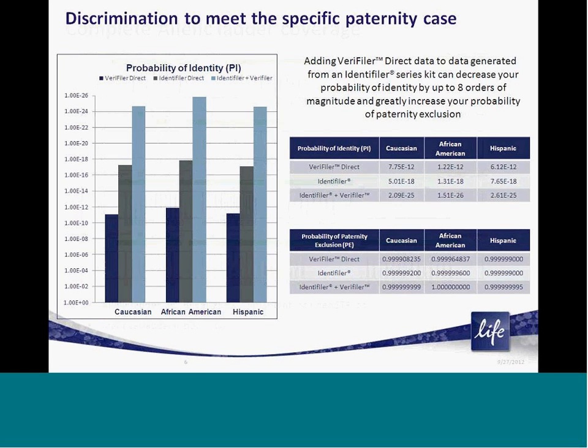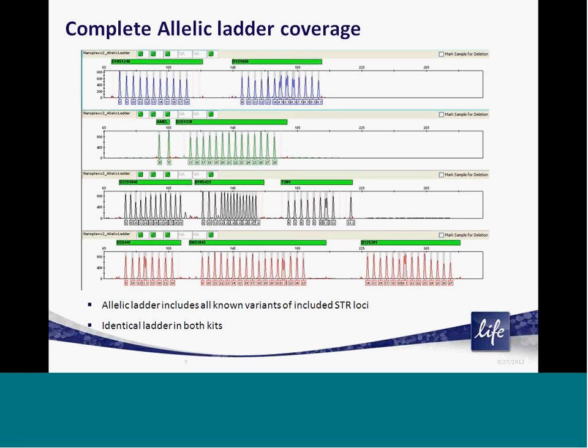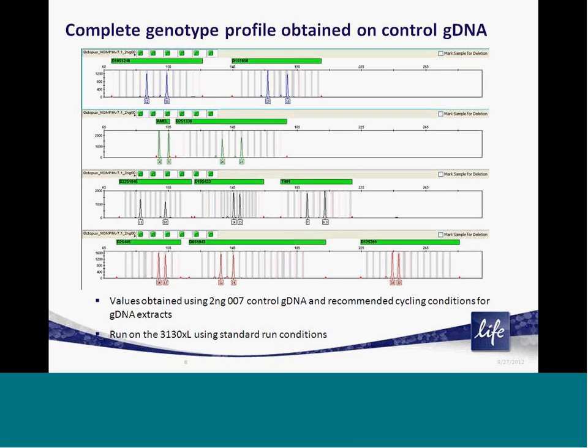Included in each kit and run with each capillary electrophoresis injection is an allele ladder. This ladder is a balanced mix of all common alleles at each locus and is used as a reference to determine the genotype of your unknown sample. In addition, a positive control genomic DNA is included with each kit and is recommended to be run with each amplification. This ensures the kit is functioning properly and you are resolving the appropriate and expected genotypes.